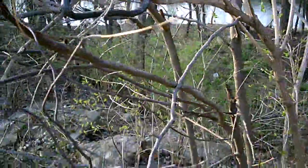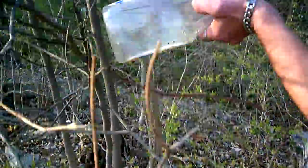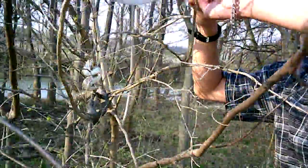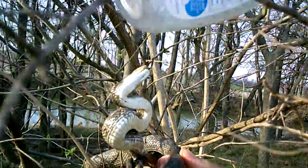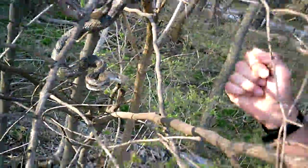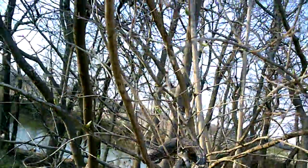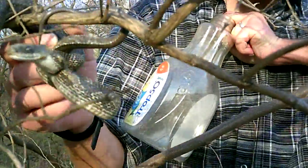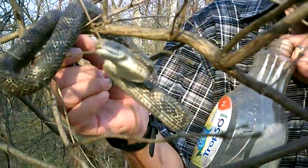I'll take this bottle as a distraction — so he's looking at the bottle and not me — and then I'm just going to unravel him. Beautiful, beautiful, beautiful black rat. See him vibrating his tail? Most colubrids — which this is, this is one of our most arboreal colubrids here in Indiana — shake their tail like that to mimic a rattlesnake.